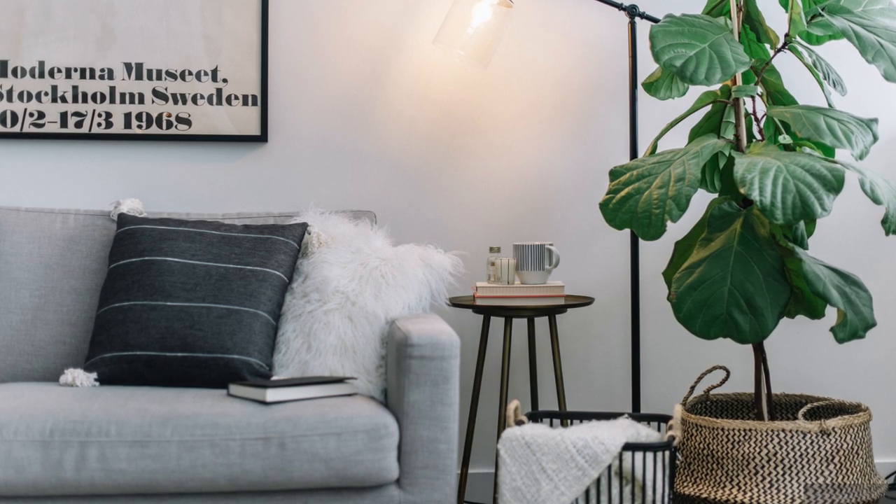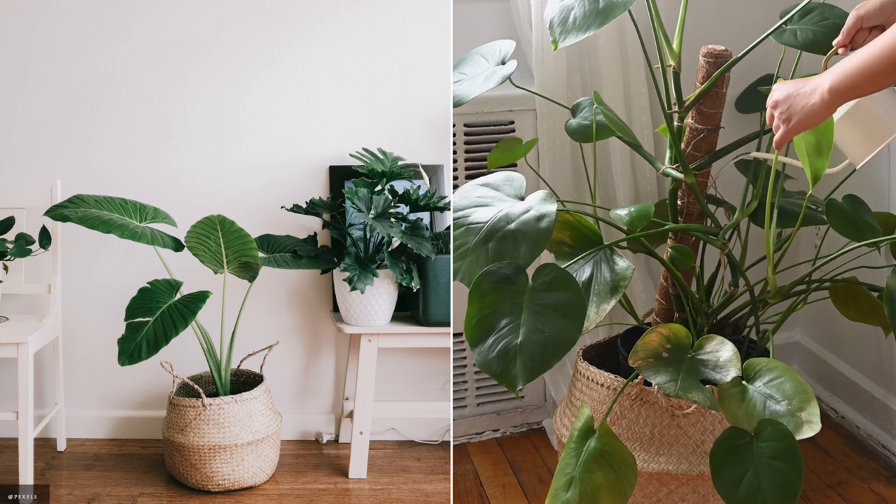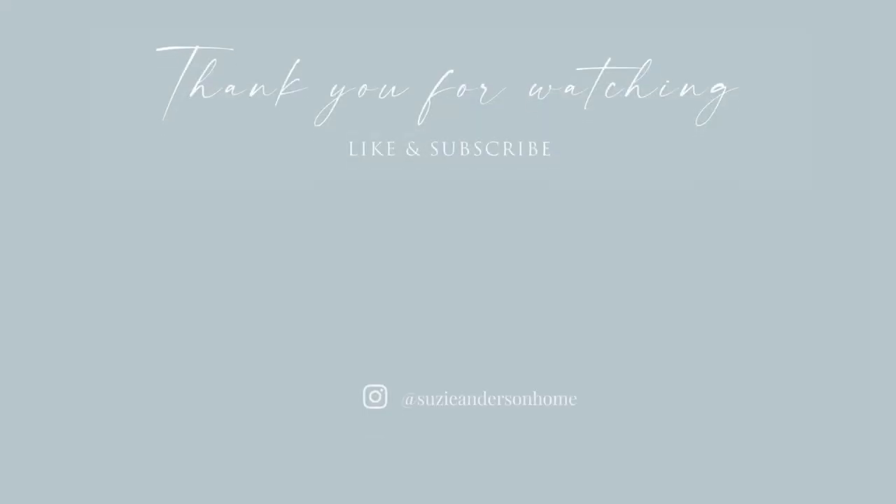Thank you so much for watching. We hope you feel inspired to apply some of these small space styling principles in your home. If you haven't already, we invite you to watch our British colonial styling video. Remember, when designing a home you love, the beauty is in the detail.